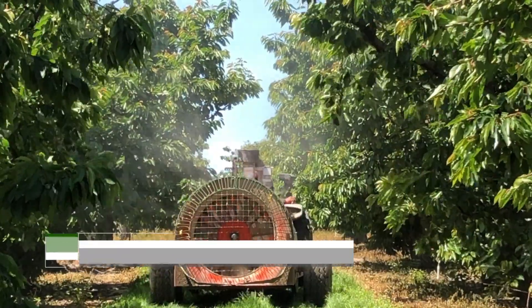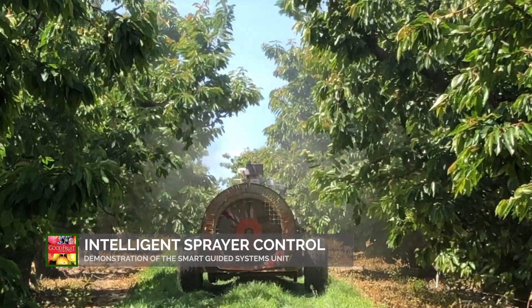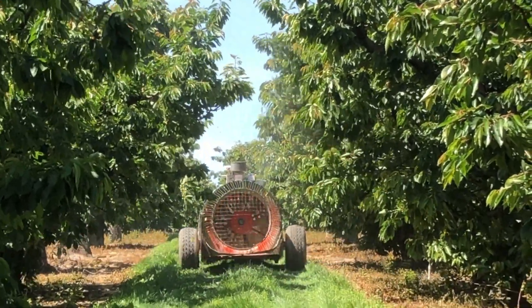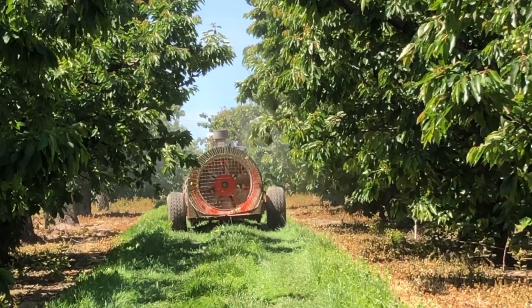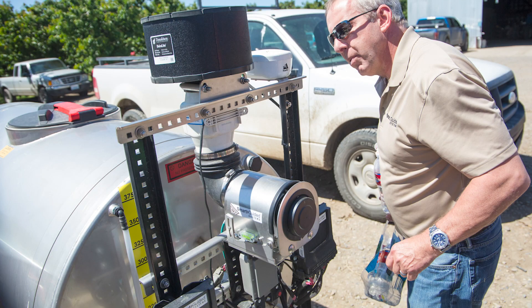We developed this intelligent spray technology as a target-oriented spray control system. It is a universal retrofit kit for existing standard sprayers. With the control system, the sprayers can see individual trees,